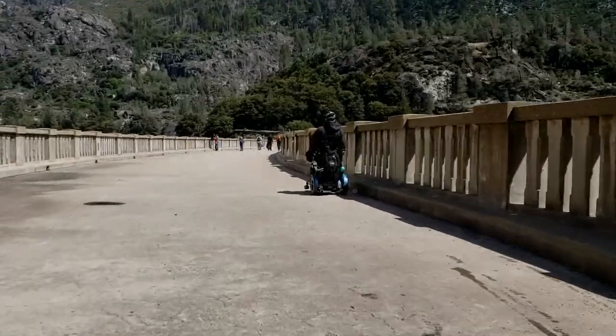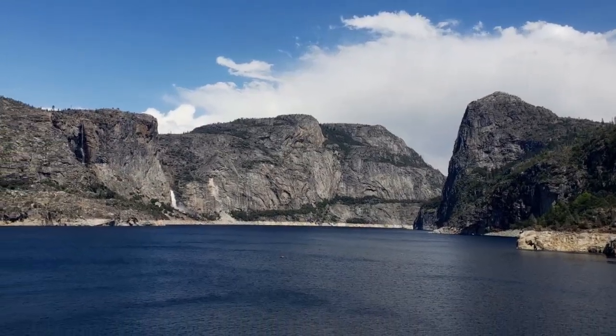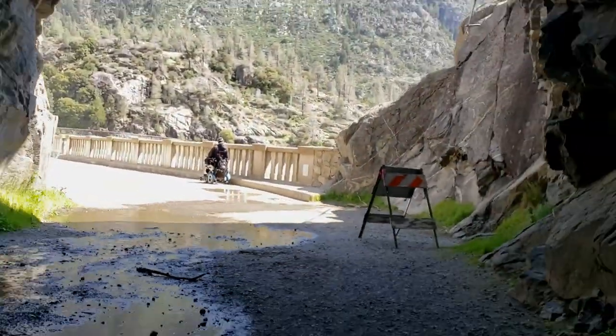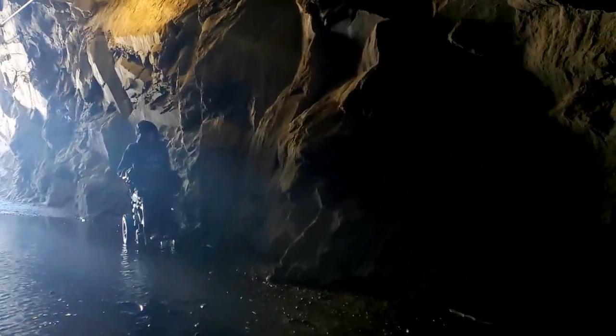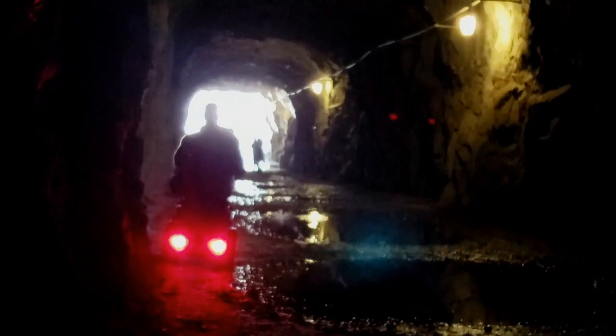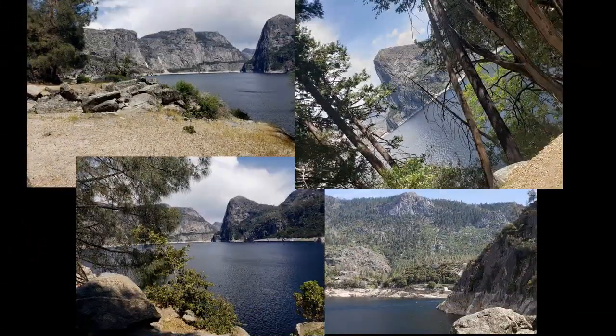You can cross the reservoir but the tunnel is rocky and wet. There are beautiful views on the other side.